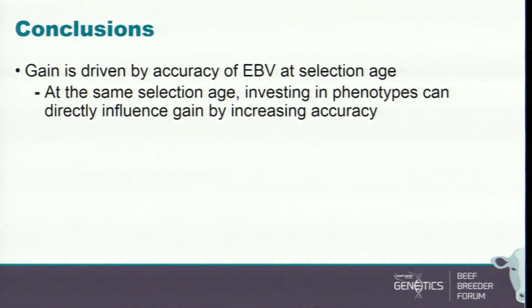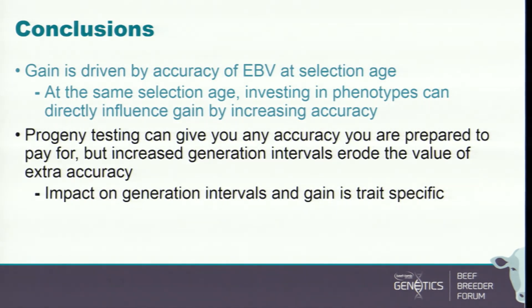Conclusions: gain is driven by the accuracy of EBV at selection age. Investing in more phenotypes directly increases accuracy and therefore gain — buying phenotypes is buying accuracy, which is buying gain, provided you use those phenotypes to generate EBVs to select on. Progeny testing can give you any accuracy you want, but increased generation intervals can erode the value of the extra accuracy. Genomic testing can be competitive to progeny testing, but only if the genomic tests are accurate, and accurate tests rely on lots of phenotypes and genotypes.